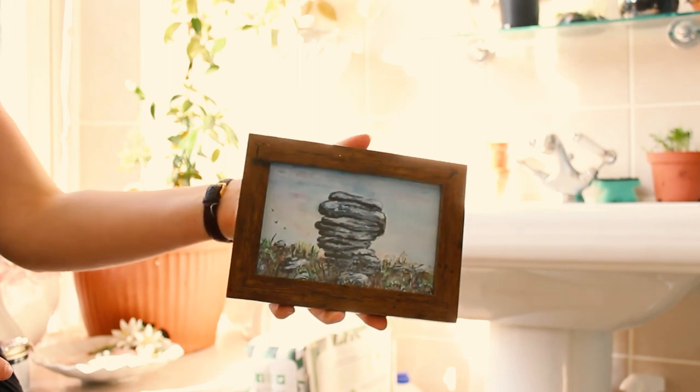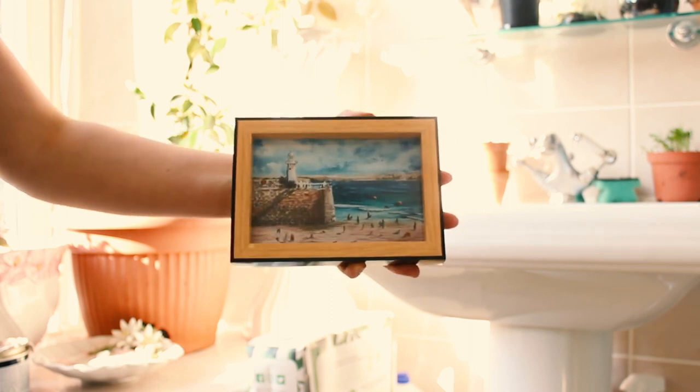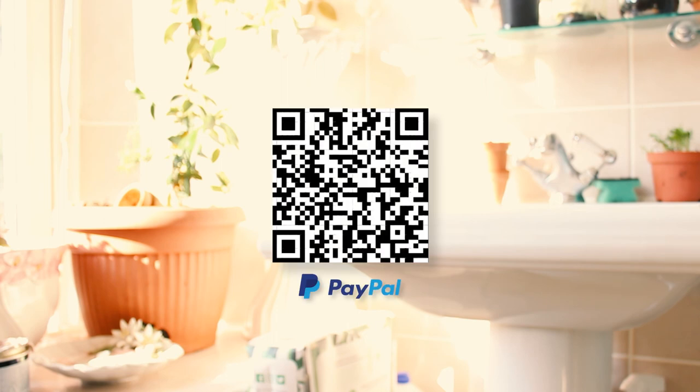If you'd like to buy a set of my postcards, simply donate — there's always a link somewhere on my profile to PayPal. After you've donated, send me a message and let me know so that I know you want some postcards, and tell me your address so I can post them. Okay, I think that's everything.